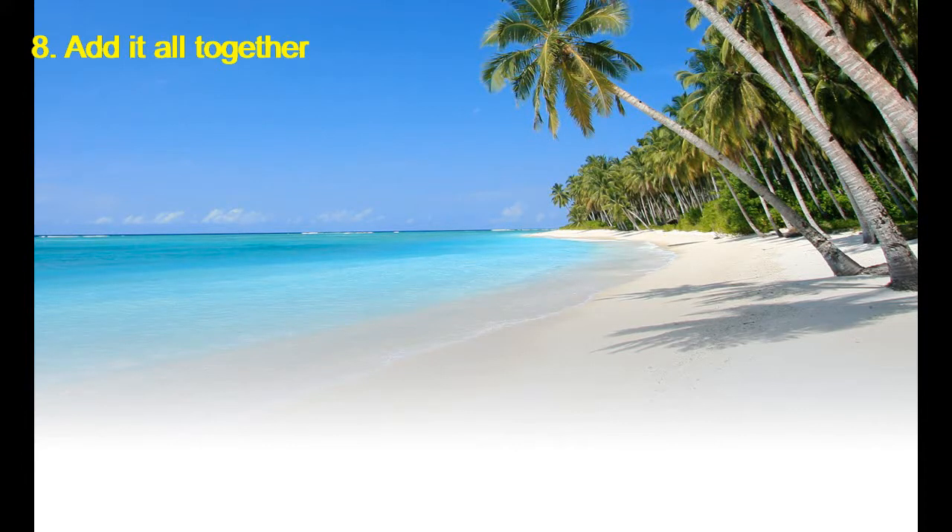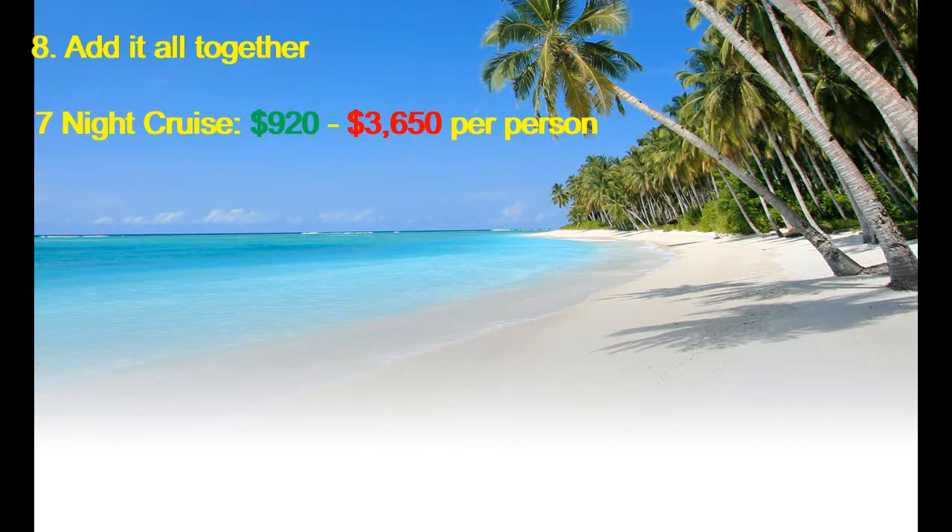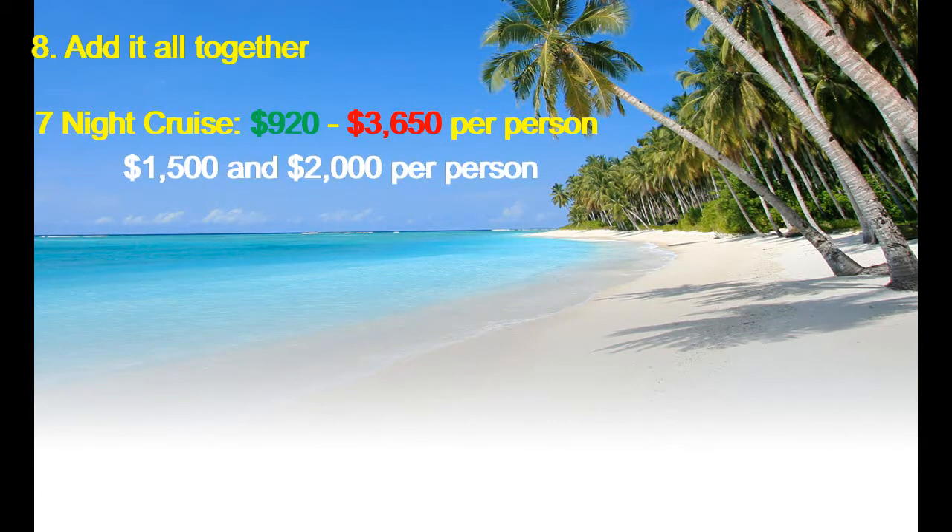Add it all together. Once we add everything together, we have the following range for a seven-night cruise: $920 to $3,650 per person. Yes, it's a pretty big range, but most people will end up somewhere in the middle, between $1,500 and $2,000 per person. Now, it's true that if you were to drink only water, explore ports on your own, and stick to the main dining room and buffets, you could easily knock a couple hundred more off the price. But, to be perfectly honest, that doesn't sound like much fun.